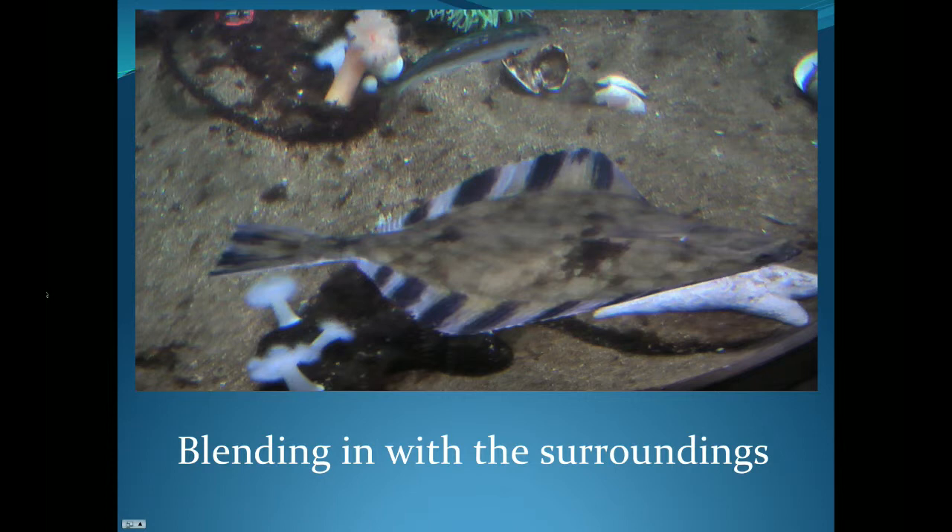And here we have a nice picture of a very large starry flounder that has blended in nicely with the brown sand that it swims along.